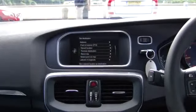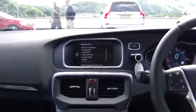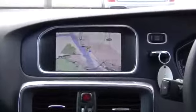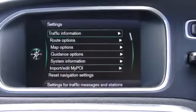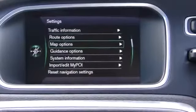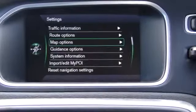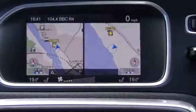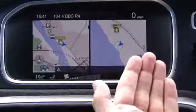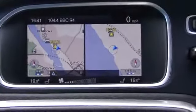You can either have the navigation on a single screen, or split across two screens — one on the left-hand side zoomed way in and one on the right-hand side zoomed out.